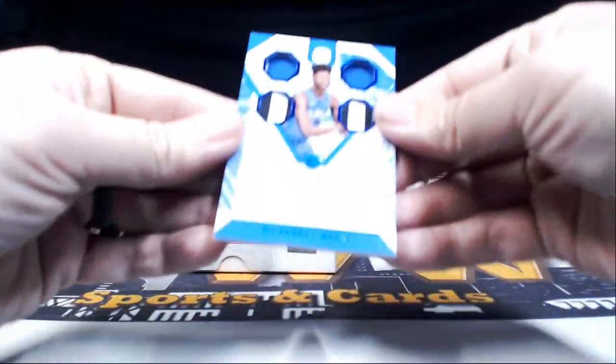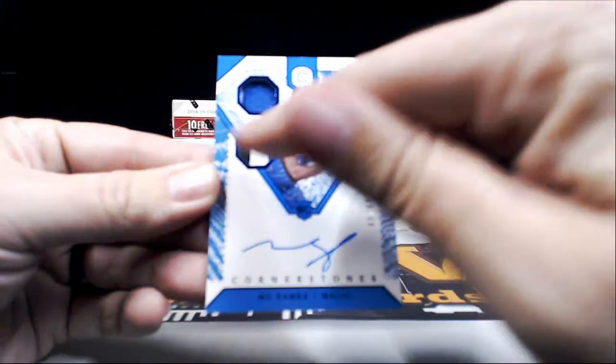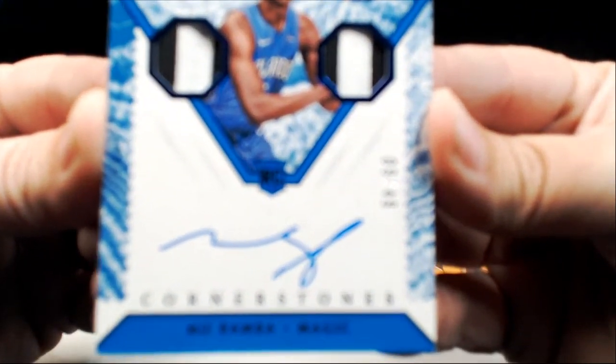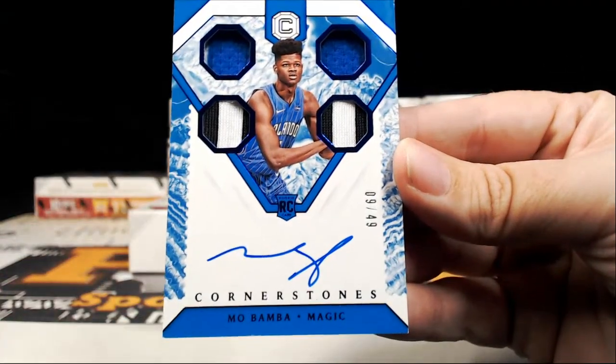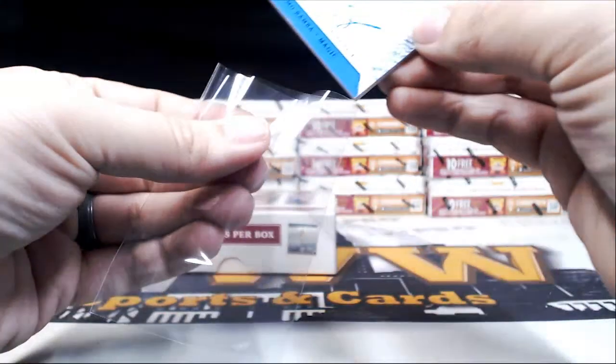How about this — nine out of 49 Cornerstones with the prime two color patchwork, nine out of 49 Mo Bamba! Going out to the Orlando Magic. Jefferson B — B is for boom! Congrats. Box three.